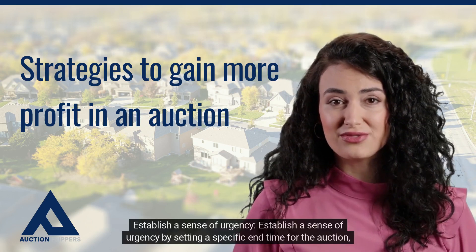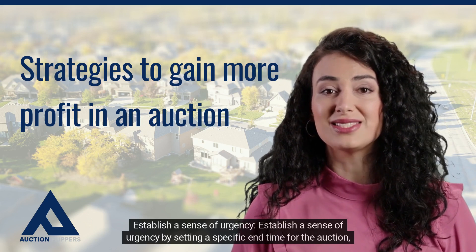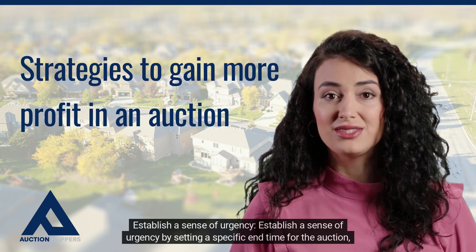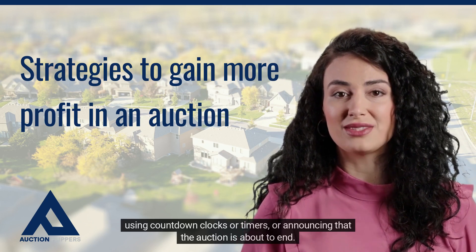Establish a sense of urgency by setting a specific end time for the auction, using countdown clocks or timers, or announcing that the auction is about to end.